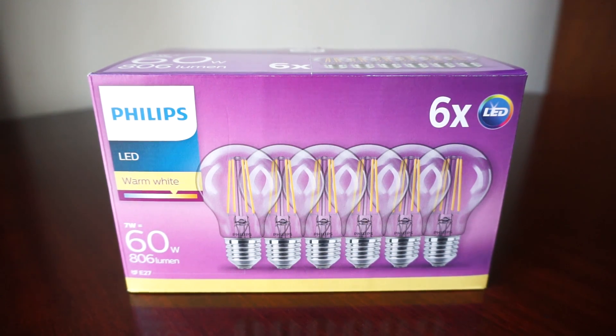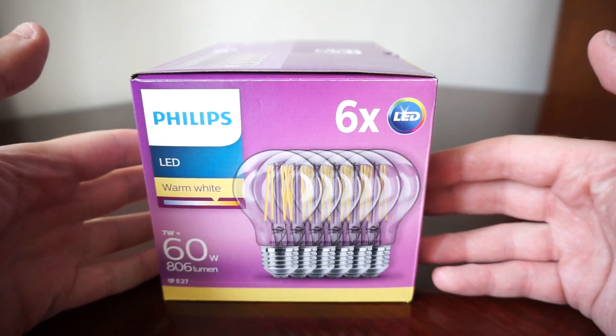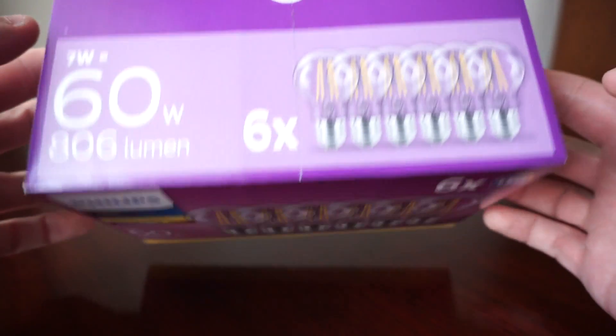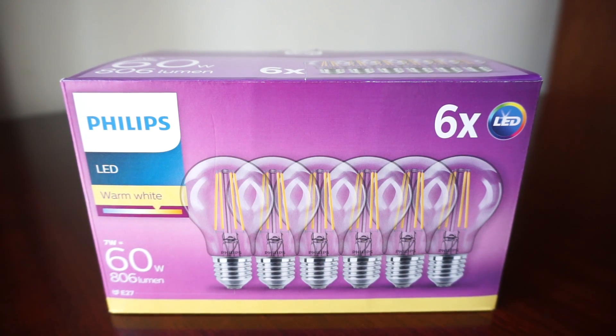Hello guys, and welcome to the best build quality LED bulbs you can buy for your house: the Philips vintage LEDs. These bulbs come in a six-pack, as you can see here — this is how the box looks. They are on the E27 fitting, which is found in the vast majority of household lighting solutions.